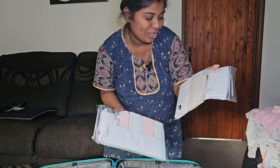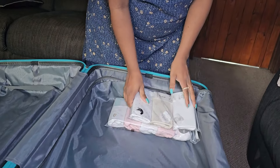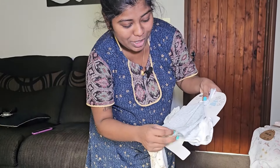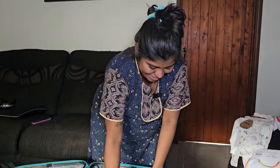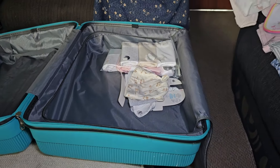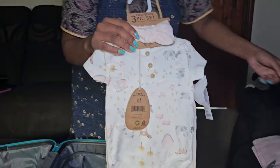First, take some baby bodysuits — about 6-7, for morning or afternoon, two changes each day, just in case take 8. Next are the booties and hats — two pairs and an extra spare one. This is a cute outfit.